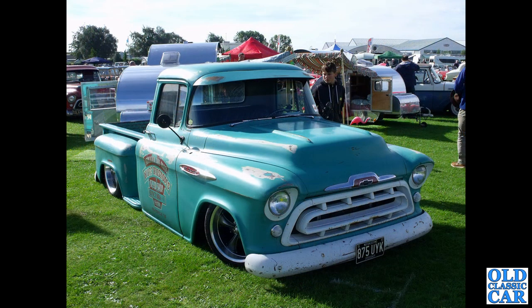Another Chevrolet from the following decade — 875 UYK. This particular Chevy is from 1957, and as you can see this one also is on air suspension judging by that very low demeanour. The location: Sywell, the airfield at Sywell.